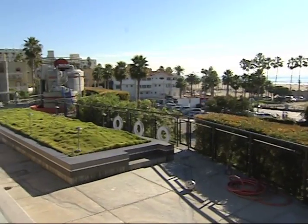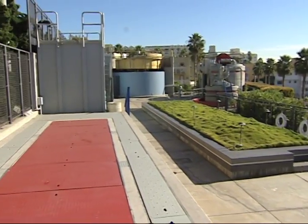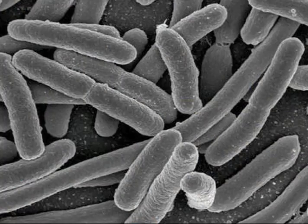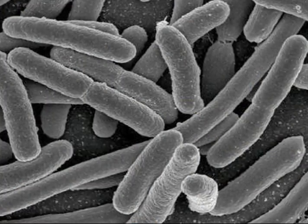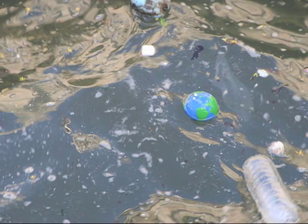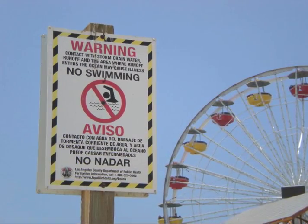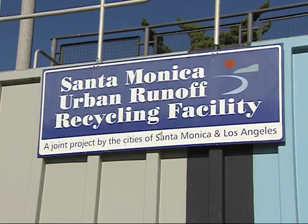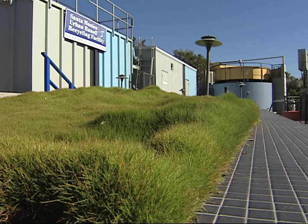The objective of the SMURF is to eliminate about 95% of the city's dry weather runoff, the cause of heightened bacterial levels polluting our ocean waters. These higher levels violate state water quality standards and cause the posting of beach signs to warn people to stay out of the ocean. The diverted runoff goes through five treatment processes.